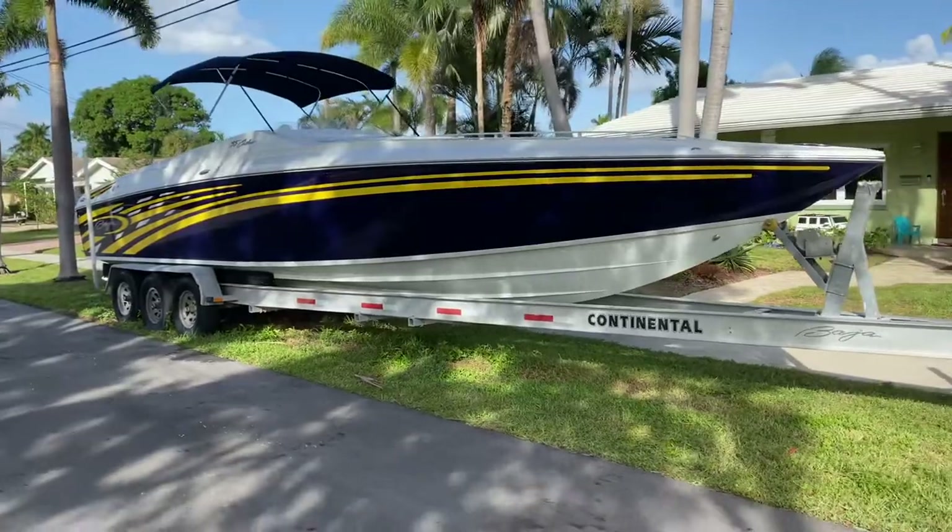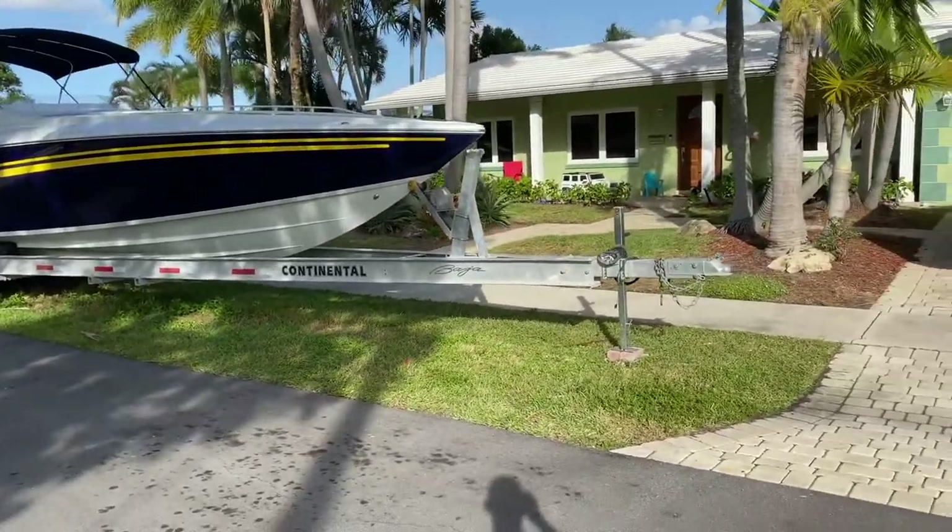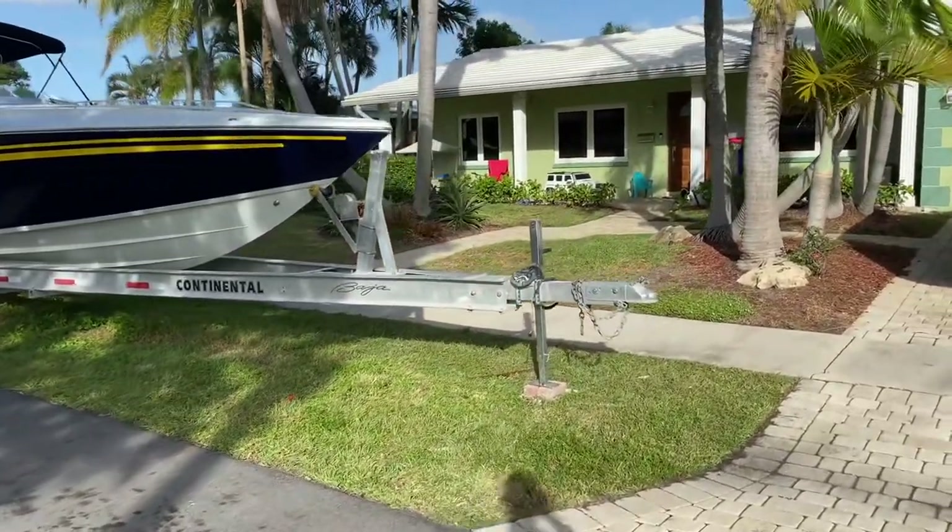As you can see, it's a really nice trailer. It's got a brand new front jack.